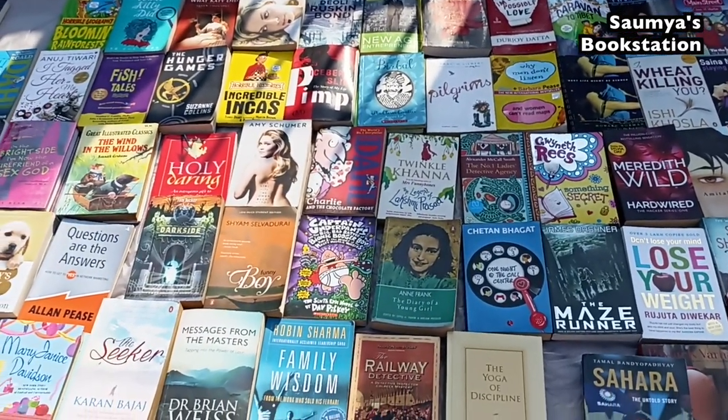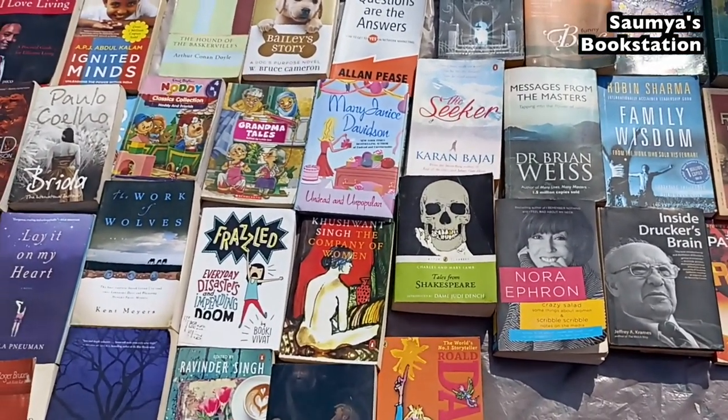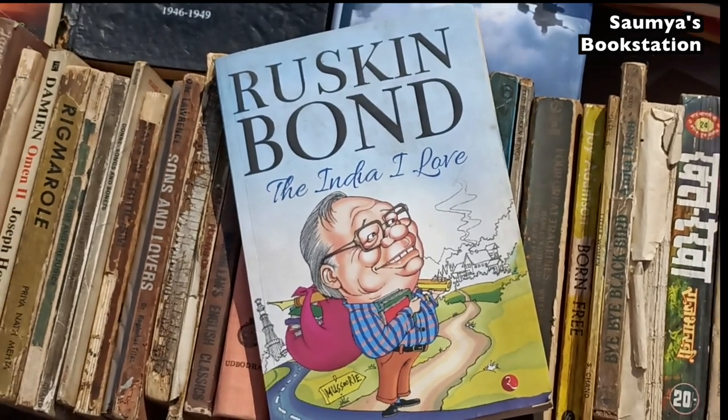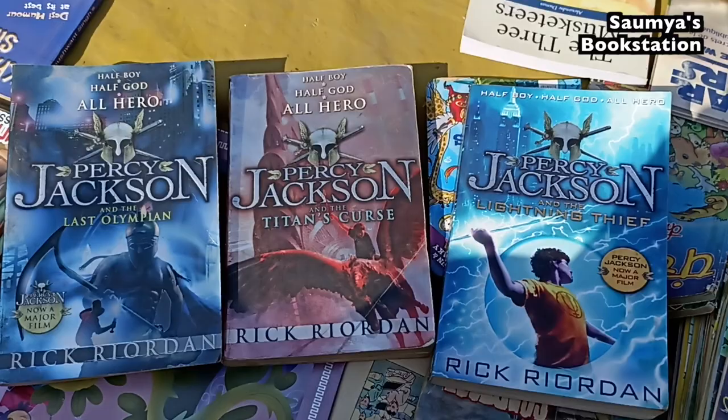The more you know as a reader, the more you are able to decide which books to buy and get a good combination of really popular and underrated books. That's the beauty of Mahila Haat. A title by Ruskin Bond was for 100 rupees and three books in the Percy Jackson series were for 225 rupees.